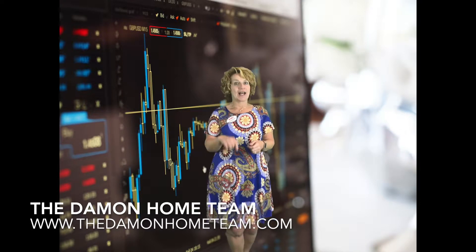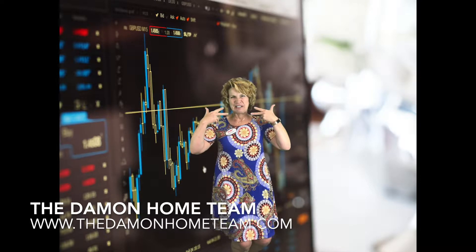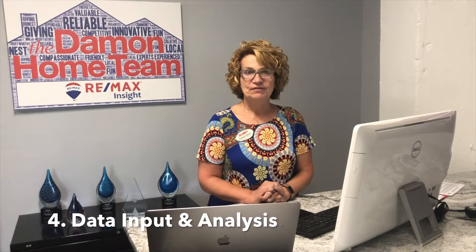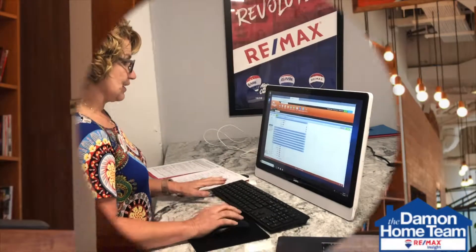Step number four: data input and analysis. At this point we've gathered all of the information from interviewing the seller, talking about their property, doing a visual property inspection, going through the property and pointing things out, as well as gathering public record documents. Now what I need to do is actually enter the information into our MLS — our database, which is the multiple listing service.